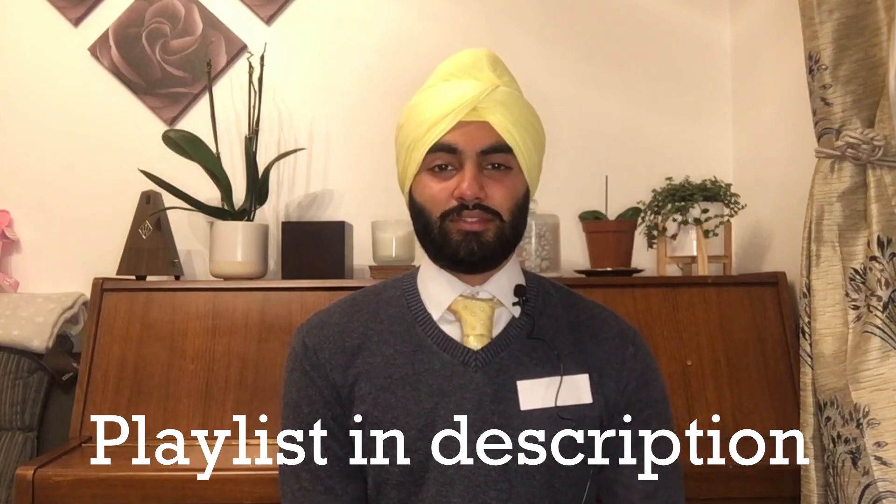Once again, do make sure you check out the playlist linked in the icard and in the description. With that, thank you for watching — be sure to like the video if you enjoyed it and leave your comments and suggestions in the comment section below. Don't forget to follow us on our social media channels, and click here to watch another video or up here to subscribe.